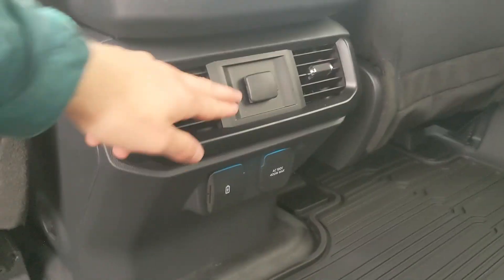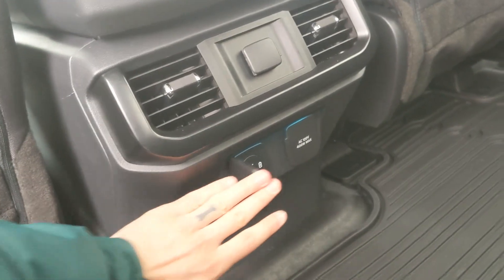In the middle you have two cup holders, a 12 volt power outlet, USB and USB-C, and a 120 volt power outlet, as well as vinyl flooring that's easier to clean.